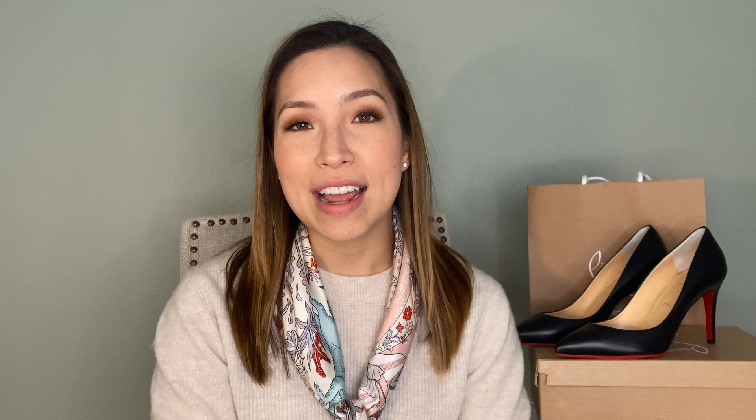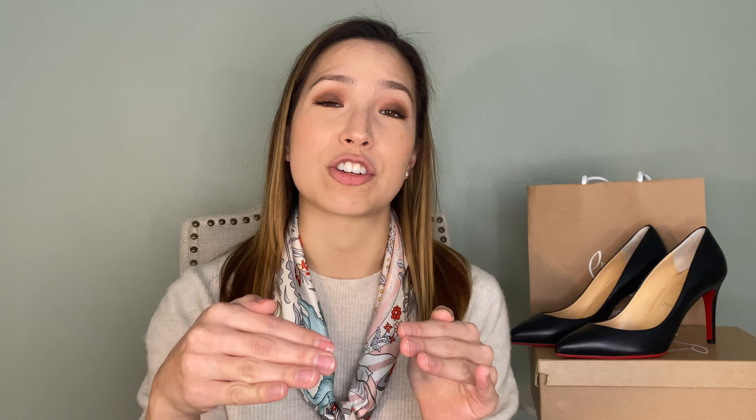Then I purchased the Kate style, which is a full pump similar to the Pigalle but with a slightly different toe box. I ordered those in nude patent leather in the 85 millimeter heel height. They came in and I tried them on — instantly I knew absolutely not, these will not work for me. I had ordered a half size too large so it was a little loose in the heel, but my main problem was that the toe box was so small my toes were just crunched in there. Too much toe cleavage — not a good look for me. So I returned those too.